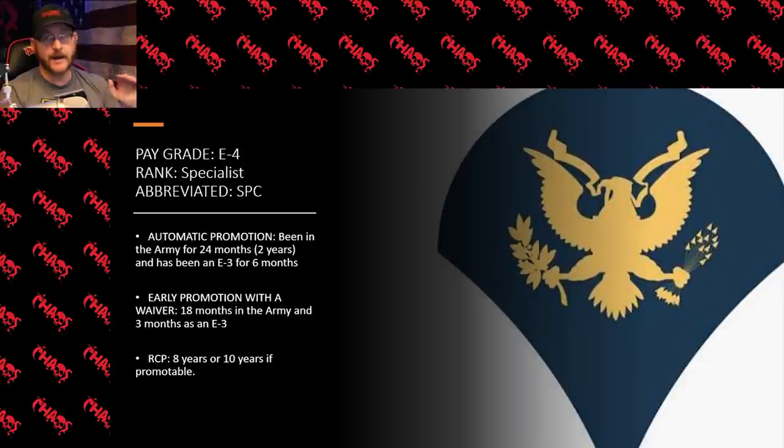You also cannot just be a specialist for life. Some people like avoiding leadership responsibility and want to stay a specialist their entire career — but there does come a point where they have to get promoted or choose to get out. For someone who is an E4, that comes at eight years. If they have already gone to the promotion board and are considered promotable, then the limit extends to 10 years before they need to get promoted or make a decision to separate from the army.